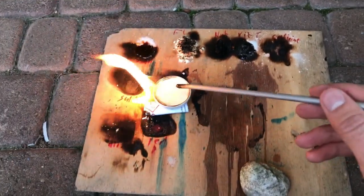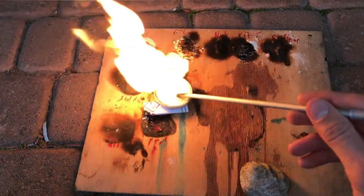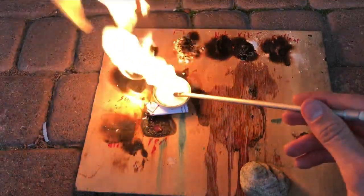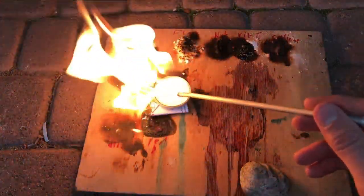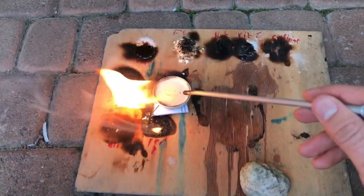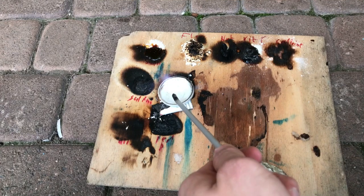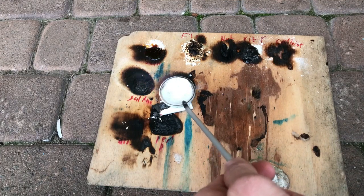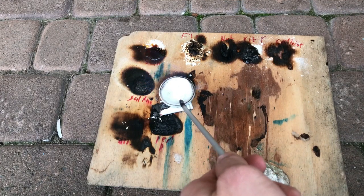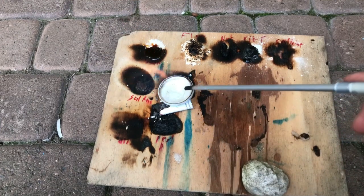In this burning dish there was acetone. The combustion of acetone wasn't too spectacular. Here's more interesting stuff: methanol. Under normal lighting the methanol flame is nearly invisible, and even with pure oxygen it is just barely visible.